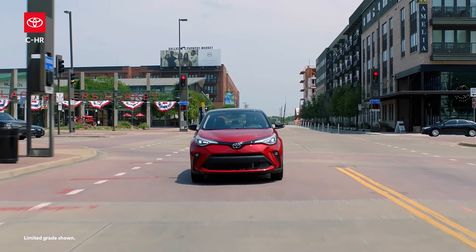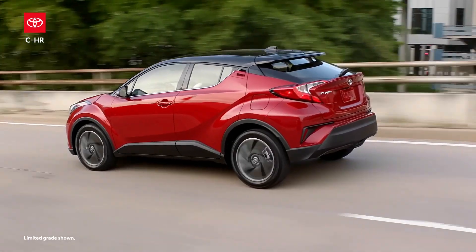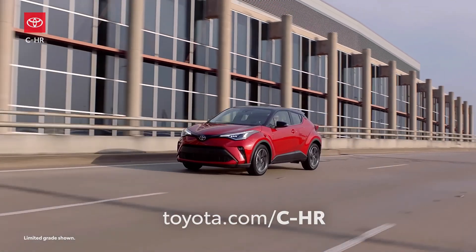With Toyota's commitment to quality, durability, and reliability, it's clear why the C-HR is such a smart choice among small crossovers. Find one for yourself today at toyota.com.